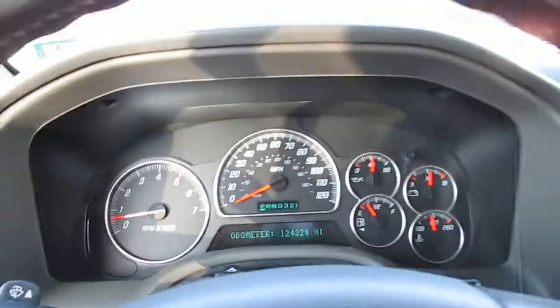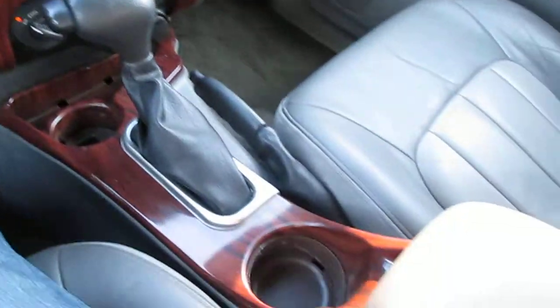No warning lights on the dash. The interior is extremely clean — it's got the two-tone leather seating, power everything, sunroof, no odors, no smoke smell.